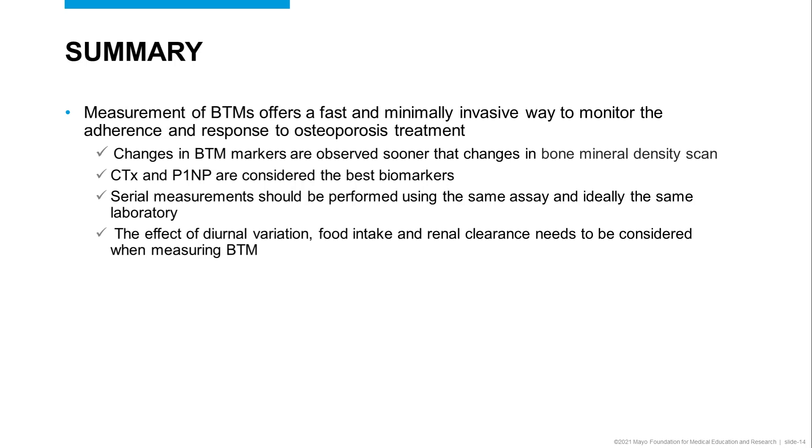Serial measurements should be performed using the same assay and ideally the same laboratory. The effect of diurnal variation, food intake, and renal clearance also needs to be considered when measuring these bone turnover markers.